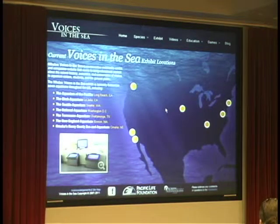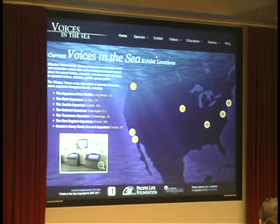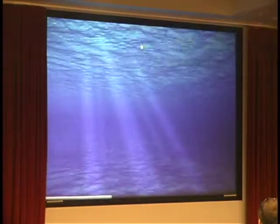I want to show you some of the content that's inside, and I'm going to do it by giving you a quick tour of the website at voicesinthesea.org, which contains all of the content we've ever created. We only have room in the exhibit for six or eight species of whales — we have to keep everything very short. But the website has room for much more. Let's take a look at the humpback whale, for example.